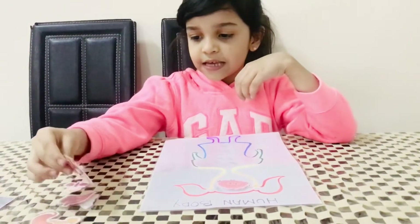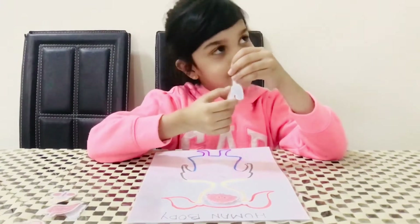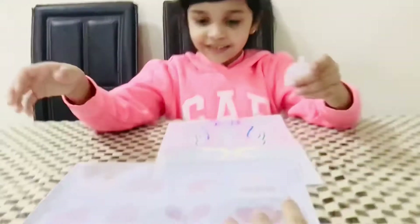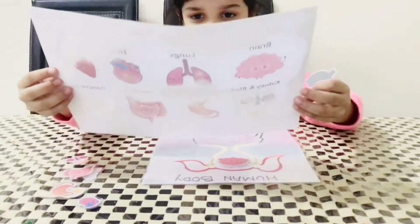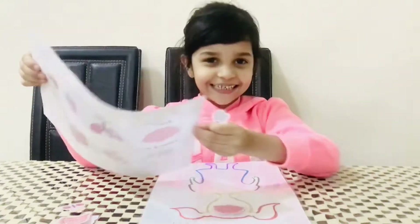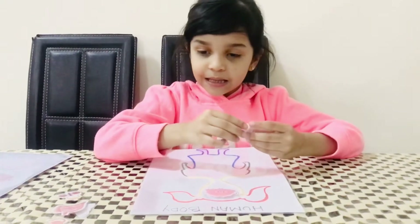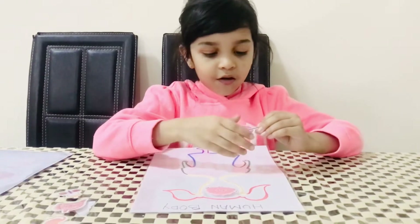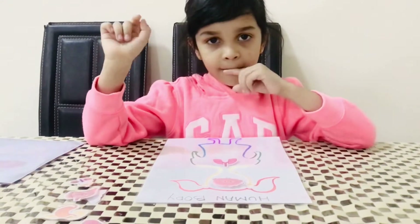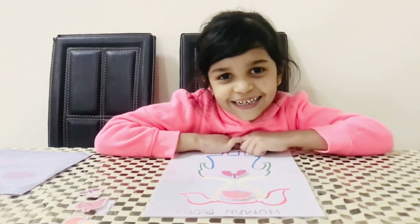The next one. What is that? You can read — what is this? Lungs. Very good. Let me see where you're placing the lungs. It goes here. And what is the use of lungs? It can make us breathe. Very good.